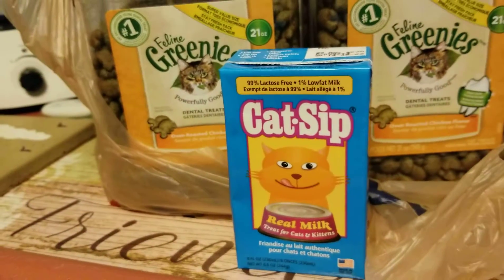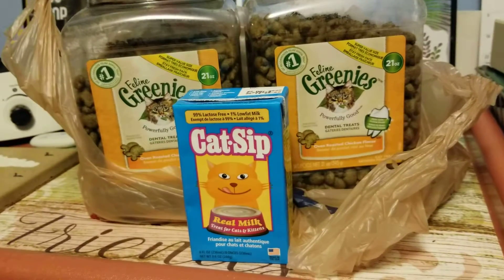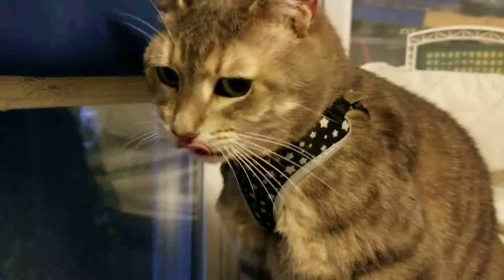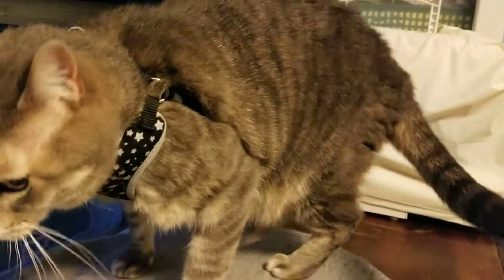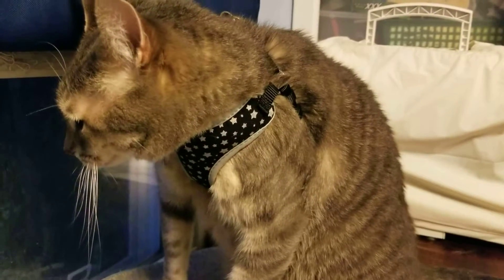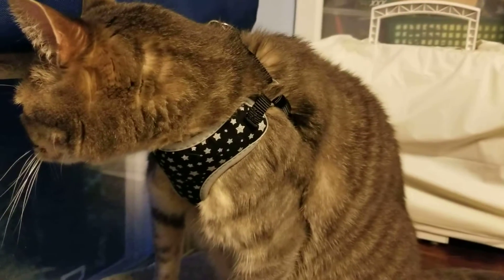She also got a new collar, as you can see in my video yesterday. We picked up a new collar for my Tinker — and there she is, she's wearing the new collar. It's a reflective collar, so if she is in the dark, you can see her clearly with her collar.